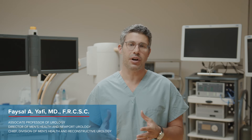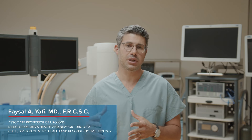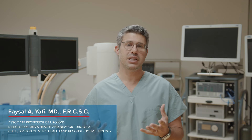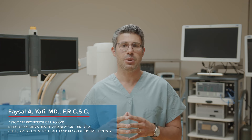Hi, my name is Faisal Yafi and I'm the Director of Men's Health at the University of California, Irvine. A penile implant is a device that is placed inside the penis of a man to allow him to restore his erectile function. These devices have been available since 1973 when they were first invented. Over time, there have been numerous iterations and improvements to the devices we have today, called the inflatable penile prosthesis, which is a hydraulic device placed in the penis.